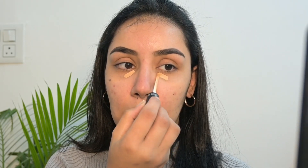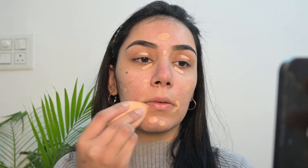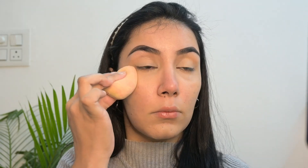For concealer, I'm using everyone's favorite Wet Beauty liquid concealer in the shade Light, and blending it using the Prosh Beauty original makeup sponge. Jumping to the next step, I'm using my new favorite foundation from Mars Cosmetics — this is their high coverage foundation.